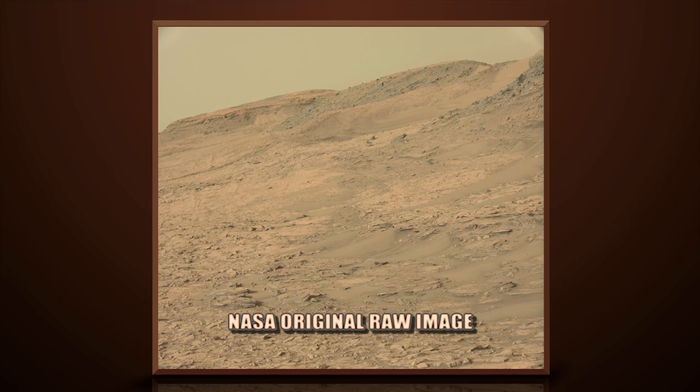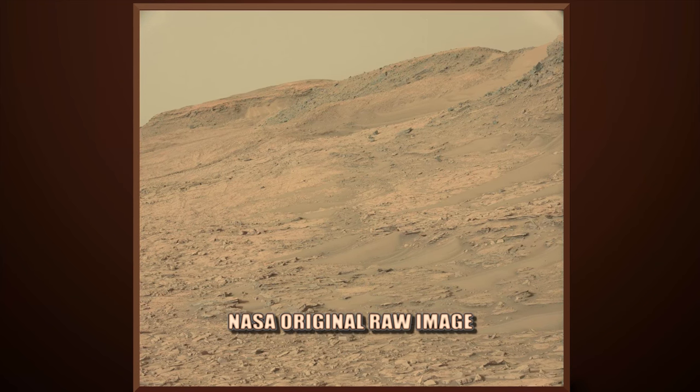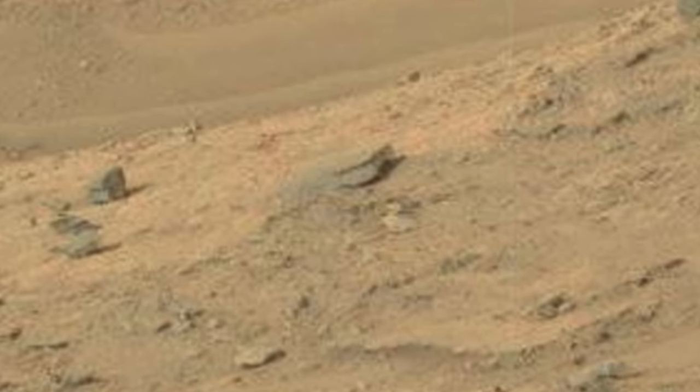This image is from Curiosity Rover's left mast cam, Sol 1381.